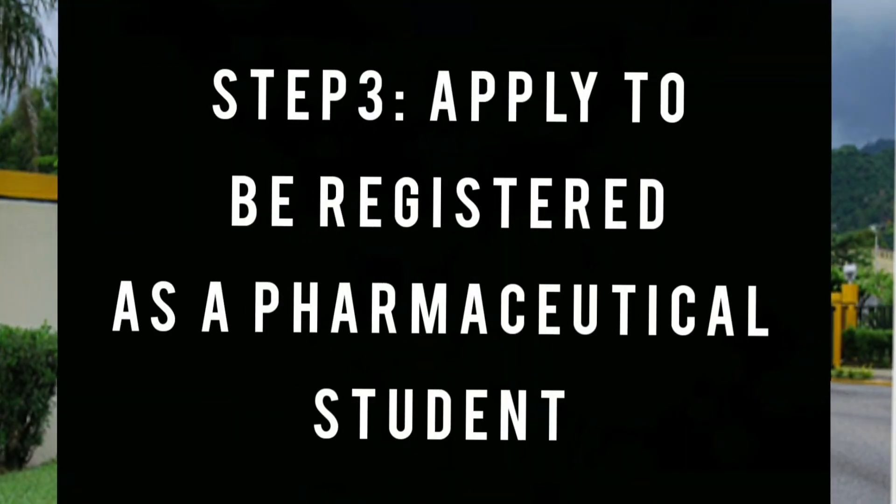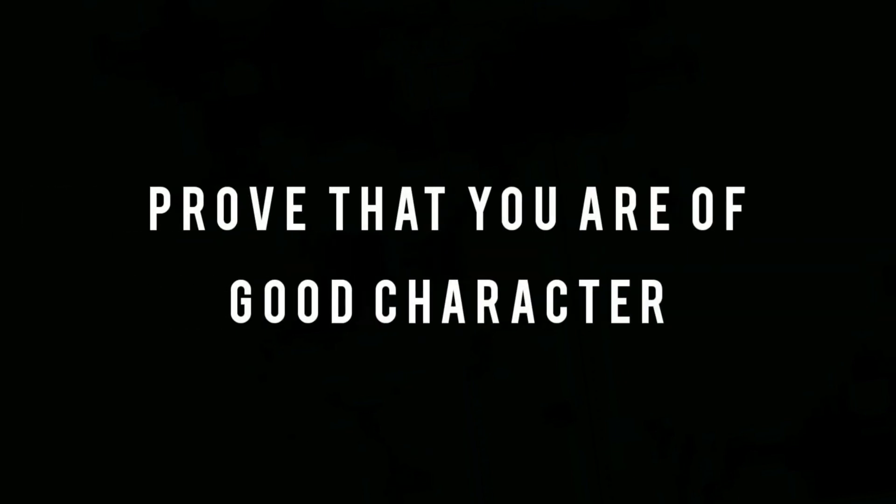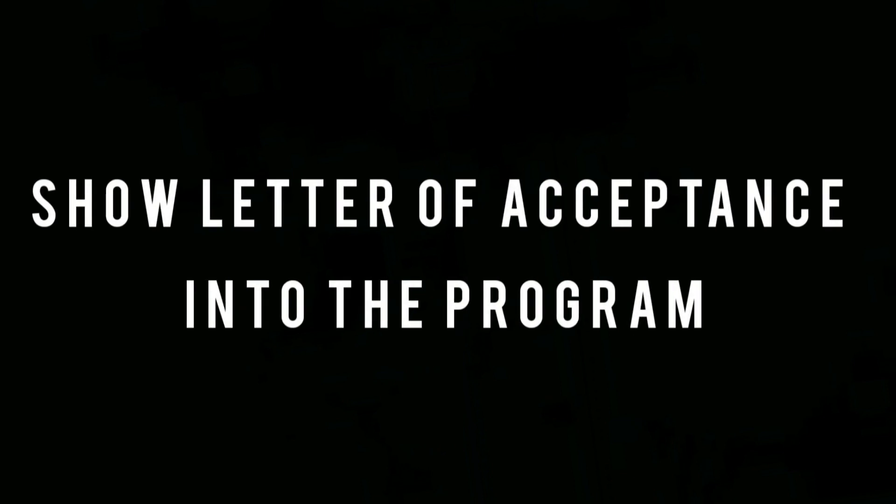Step three: once you get enrolled, you apply to become registered with the Pharmacy Council of Jamaica as a pharmaceutical student. To become registered, you'll need to be 16 years or older — so you'll need to provide proof of that — you must be of good character, you must possess the prescribed qualifications, and you must pay the registration fee.